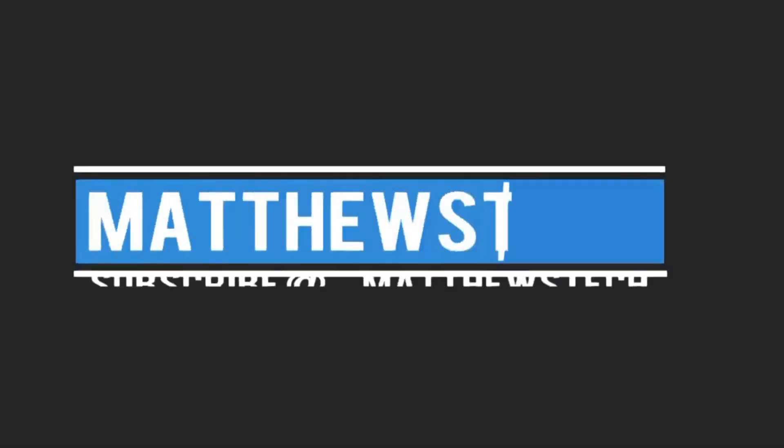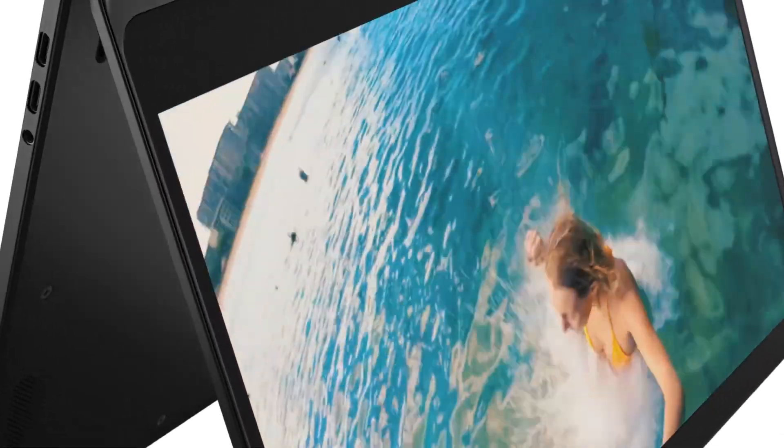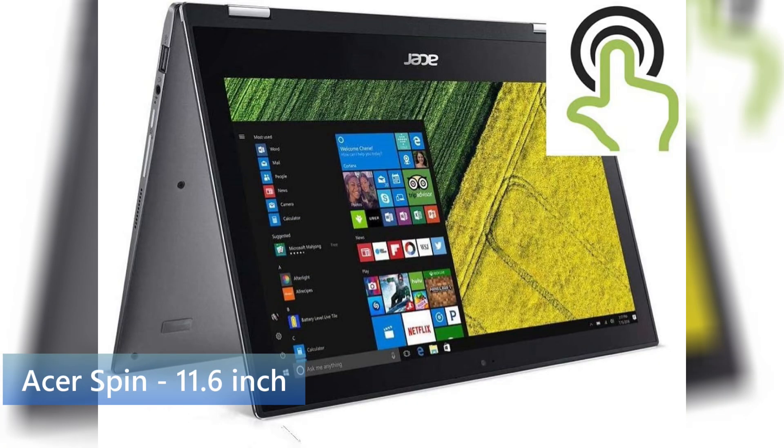What's up guys, today we'll be talking about five laptops for 300 bucks and under. Let's go ahead and get started.